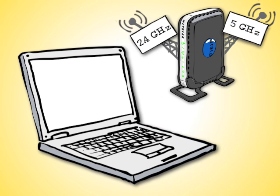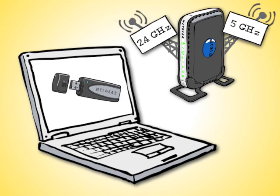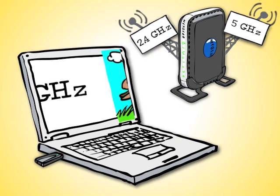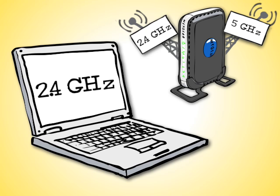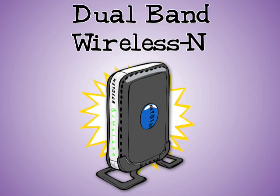They allow devices such as a laptop with built-in 5 GHz Wireless N, or one upgraded to 5 GHz Wireless N with an external adapter, to connect on the 5 GHz band, which is the fastest band with the least interference. A dual band router also allows other laptops and devices to connect to the 2.4 GHz radio. For wireless networking, a dual band router is the best you can buy.